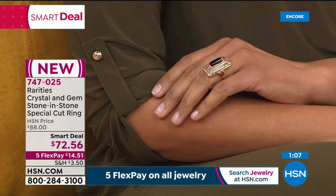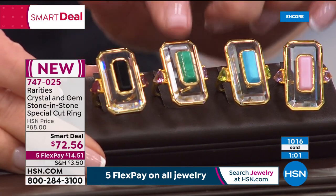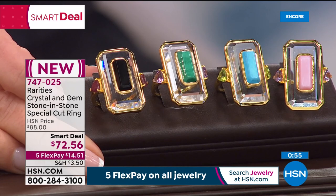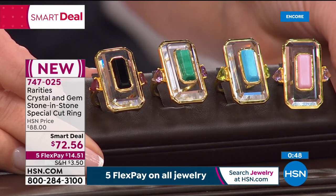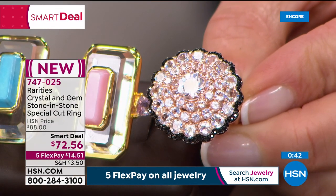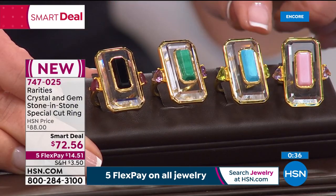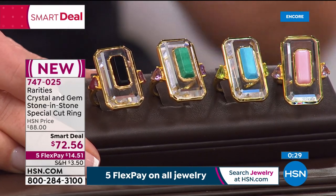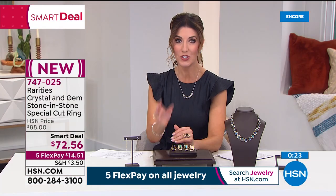Nearly a thousand customers have already placed orders for the smart deal today. The pink opal is the most limited color. The amazing morganite ring — jaw-dropping — is coming up later in the hour. At this incredible limited-opportunity price, it's aimed at savvy shoppers who know and love gemstones.